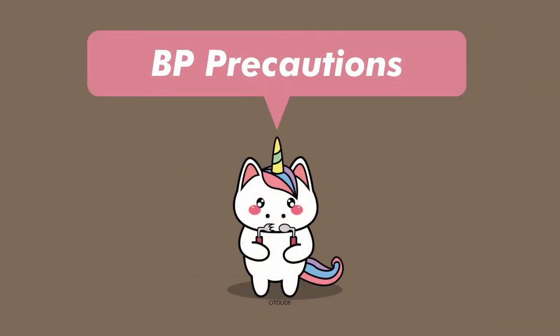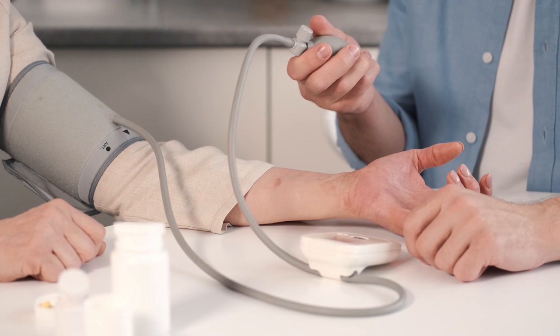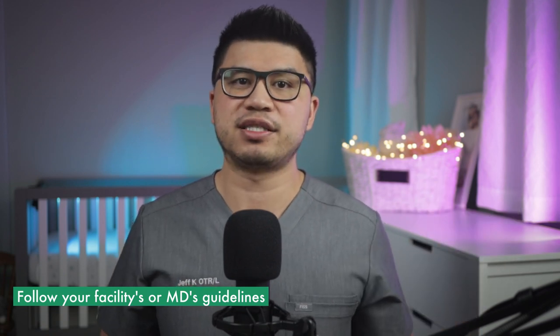The second precaution is blood pressure. Research will continue to make new recommendations, so follow your facility's protocol or MD orders for blood pressure parameters. Some doctors may want lower ranges while some neurosurgeons may want higher ranges. Some studies for patients who have received tPA within 72 hours recommend less than 180 systolic and less than 105 diastolic. In comparison, a patient with an ischemic CVA without thrombolysis within 72 hours can be between 140 to 180 systolic and as high as 220 systolic. Take readings before and after your sessions to compare for any drastic changes.